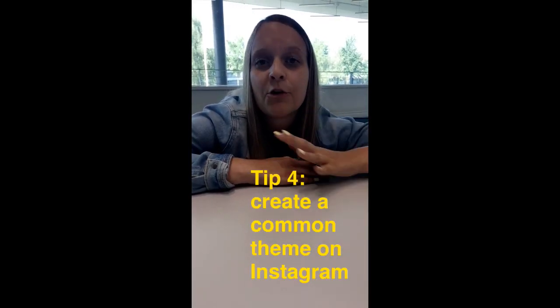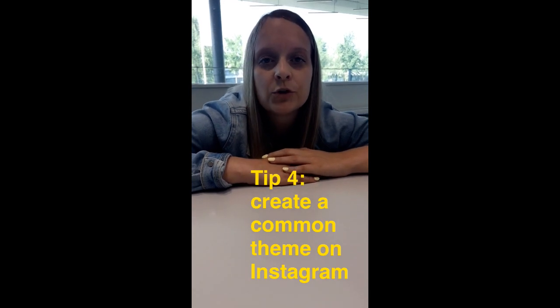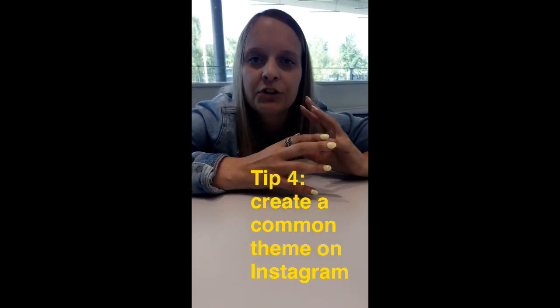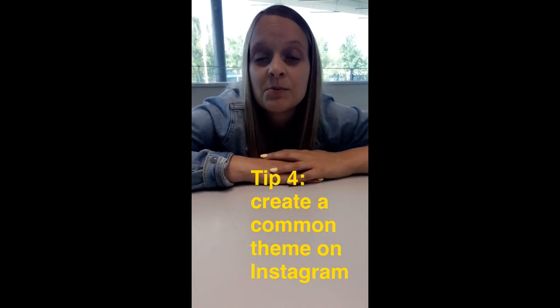Tip number four. Create a common theme or storyline on your Instagram, so that all your pictures kind of look the same — like with the same filter, the same brightness — and it looks pretty. And it's really easy to make, so do it.